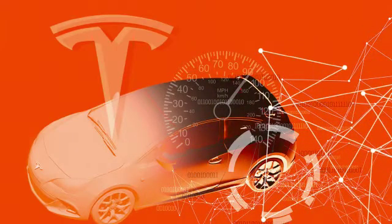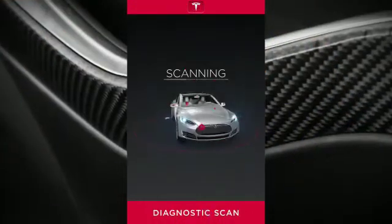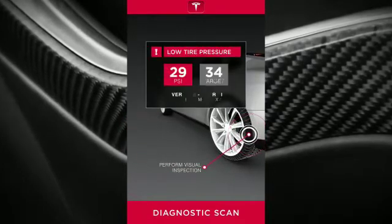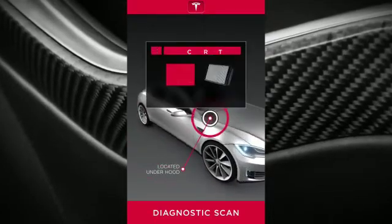Not only this, but the cars can also order any necessary spare parts if required. One can also order replacement parts for problems you may not even know exist. Tesla's EV lineup may now be able to self-identify maintenance needs and order parts to fix them.